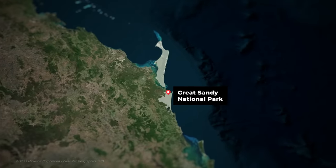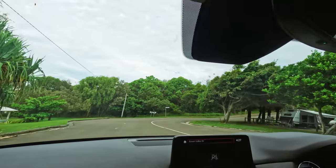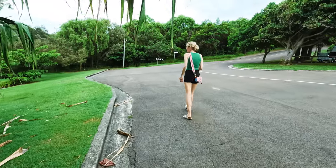Like we were talking about earlier, the Great Sandy National Park features a ton of sand dunes that border the east coast of Australia. We tried to figure out where to walk up to the top.